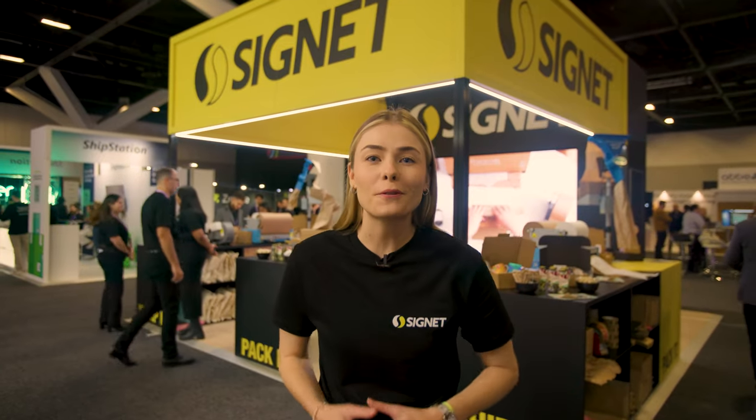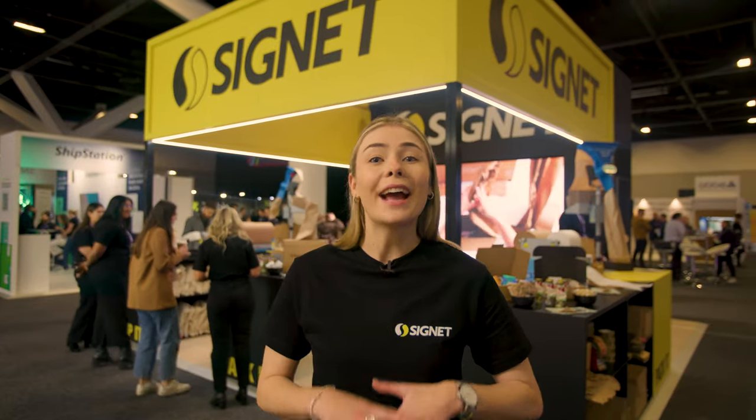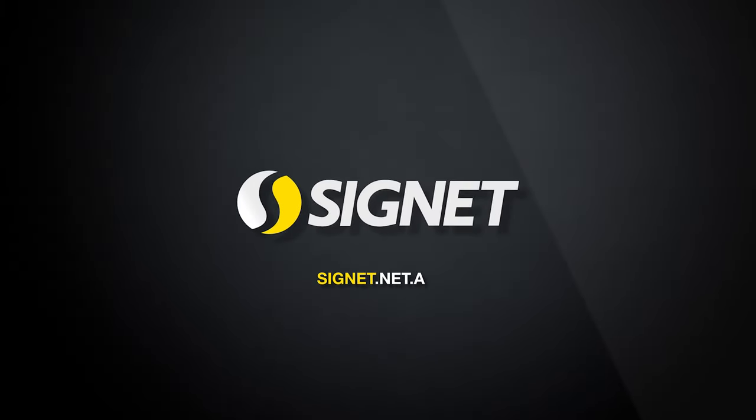And that's a wrap. Thank you so much for joining us at the Signet stand at Online Retailer 2023. All of the products we had available on the stand today are eco-friendly and sustainable alternatives to traditional packaging, and you can find all of them online at signet.net.au.